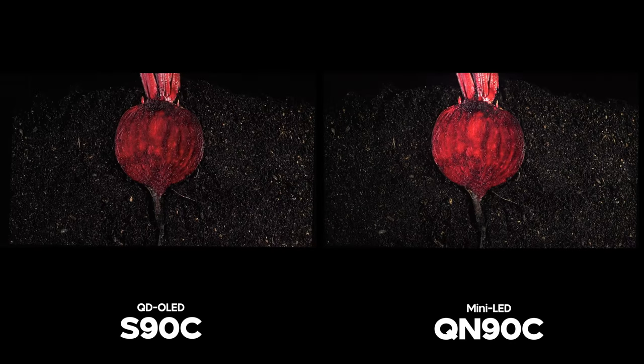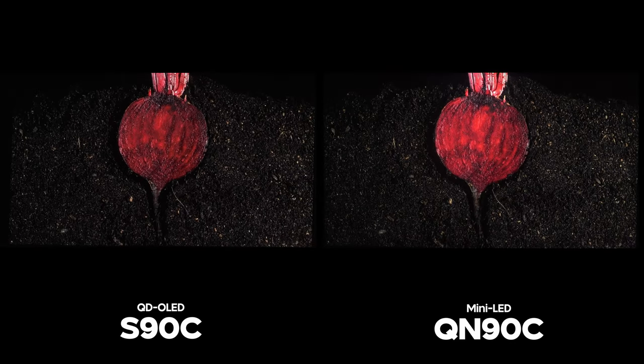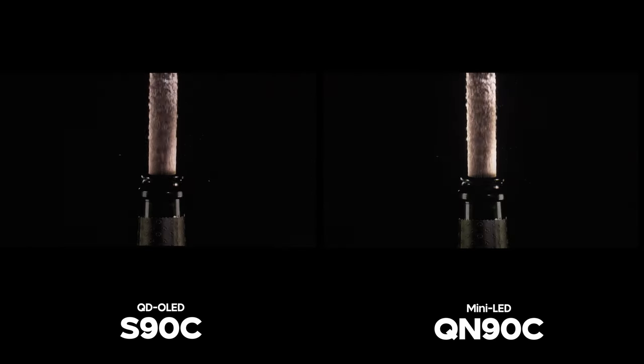We know the S90C is one of the best OLED TVs on the market right now, but is it better than the LG G3? If you want to see that, click the next video that appears right here to continue watching.